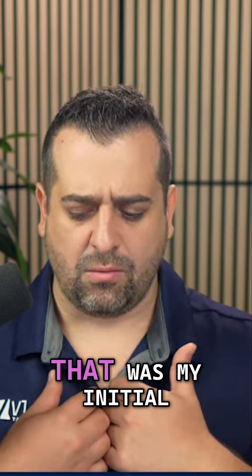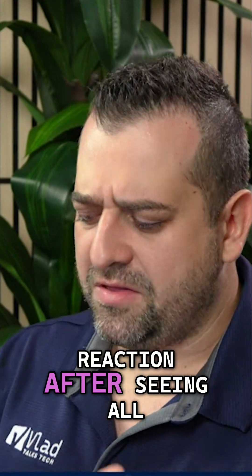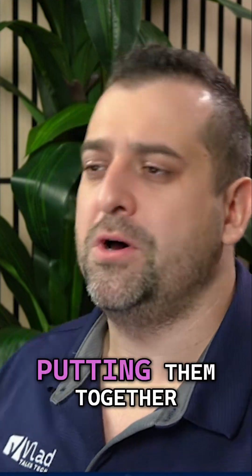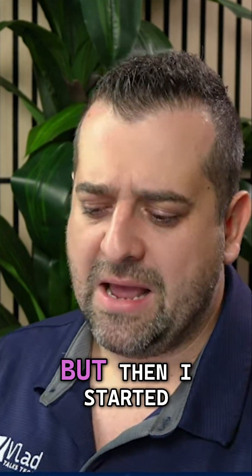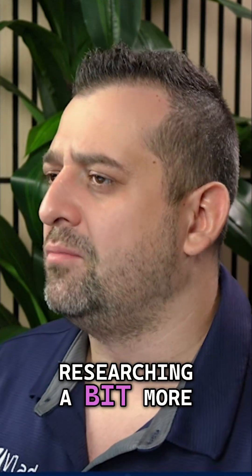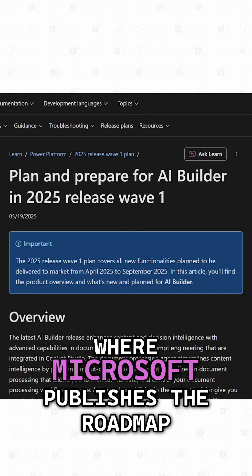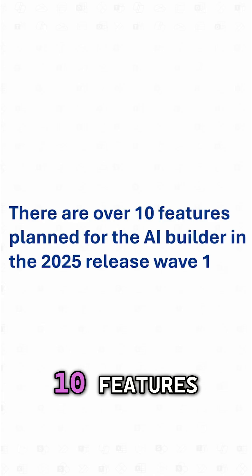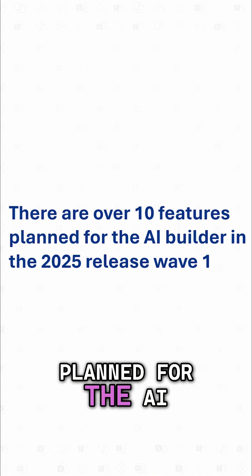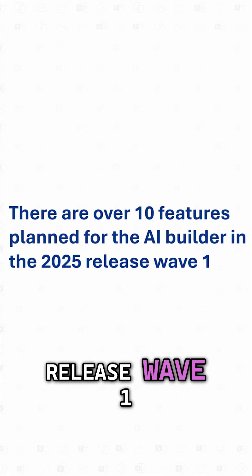So that was my initial reaction after seeing all three of those things and putting them together. I was like, wow, is Microsoft killing the AI Builder? But then I started researching a bit more deeply into it and I looked at the roadmap where Microsoft publishes the roadmap, and I realized there are actually over 10 features planned for the AI Builder in the 2025 release wave one — we can just turn on and show you.